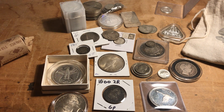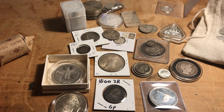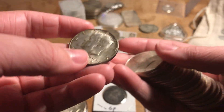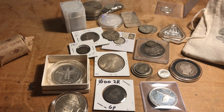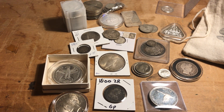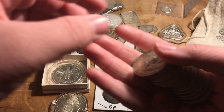I have these rolls of half dollars and they're different — they're not all the same. This one is mostly 1964s. And then this roll is Walking Liberties and Benjamin Franklin half dollars. The Walking Liberty is one of my favorite designs for coins.